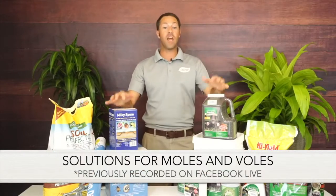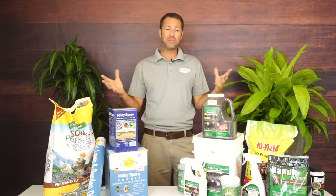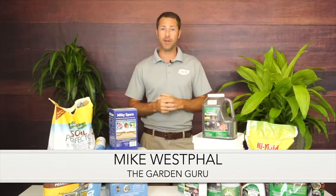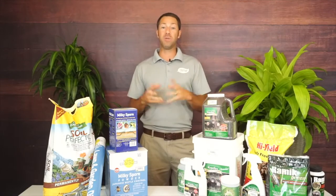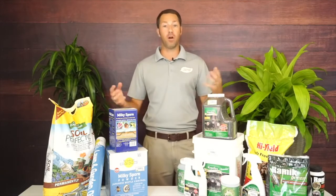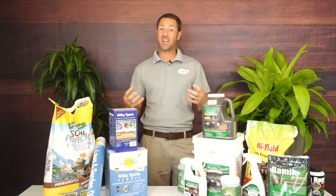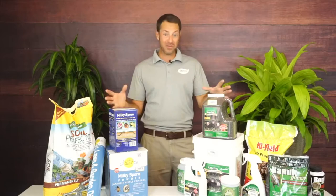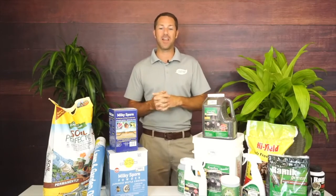Today we're going to be talking about how to rid your yard of moles and voles. Moles and voles are a huge problem in this area, and I always tell people the reason you have moles and voles is because you take care of your yard. You've got lots of good healthy soil, more insects in the soil which attract some of these animals, and plants that attract the other half.